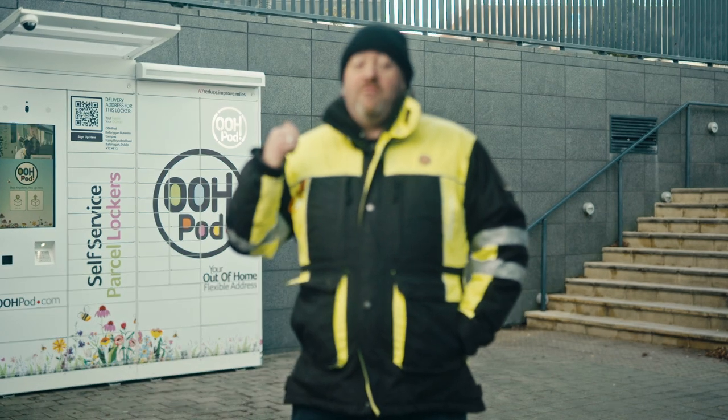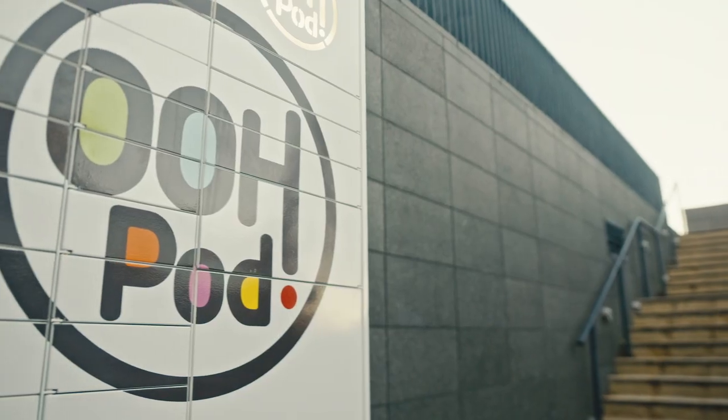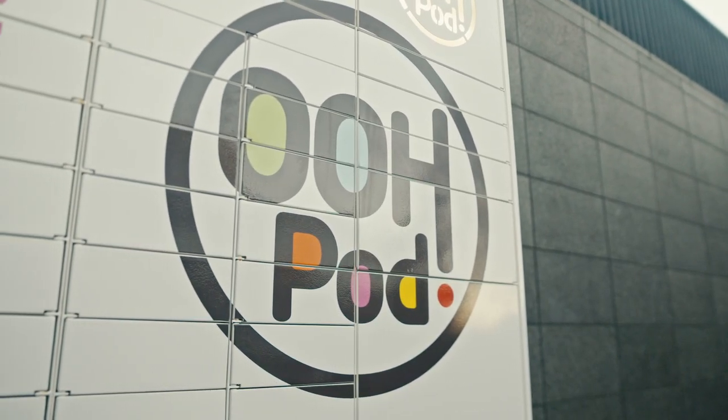As an independent courier, these new Oopod lockers make my life very easy. Firstly, anyone can deliver or collect from them, not just the big boys.